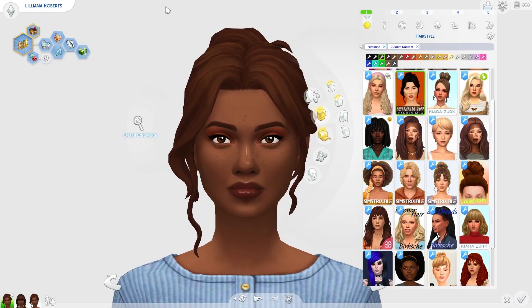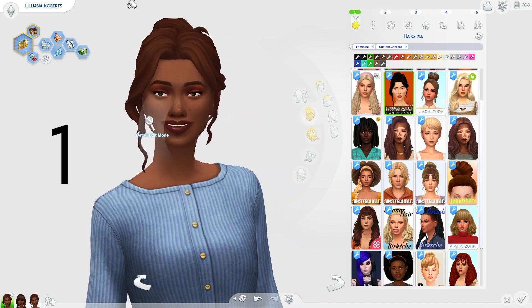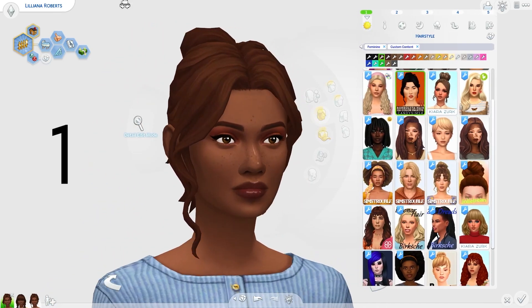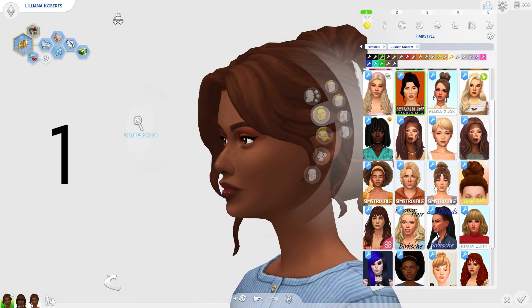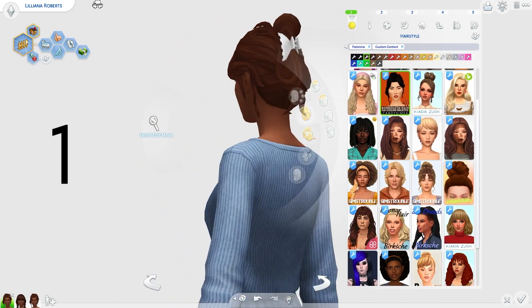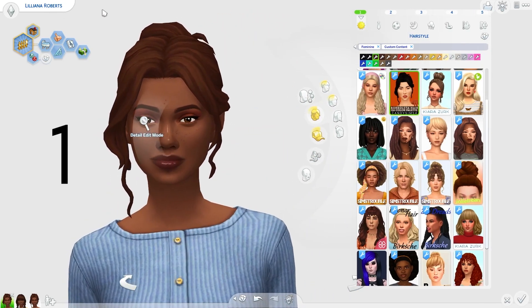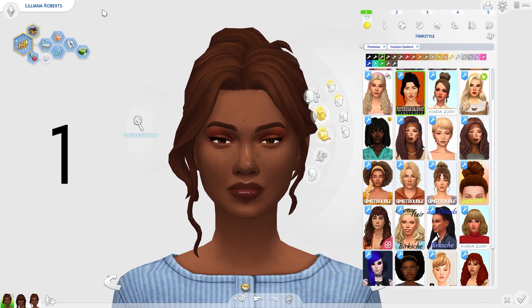To start off, let's check out the hairs that gave off very much autumn vibes. Starting off with this really lovely kind of updo — this messy updo really did give me those autumn vibes. I love how the hair strands are falling out and how carefree it is. I thought this hair just screamed reading by the fire with a cup of hot chocolate on a rainy day, so I thought it was absolutely perfect.